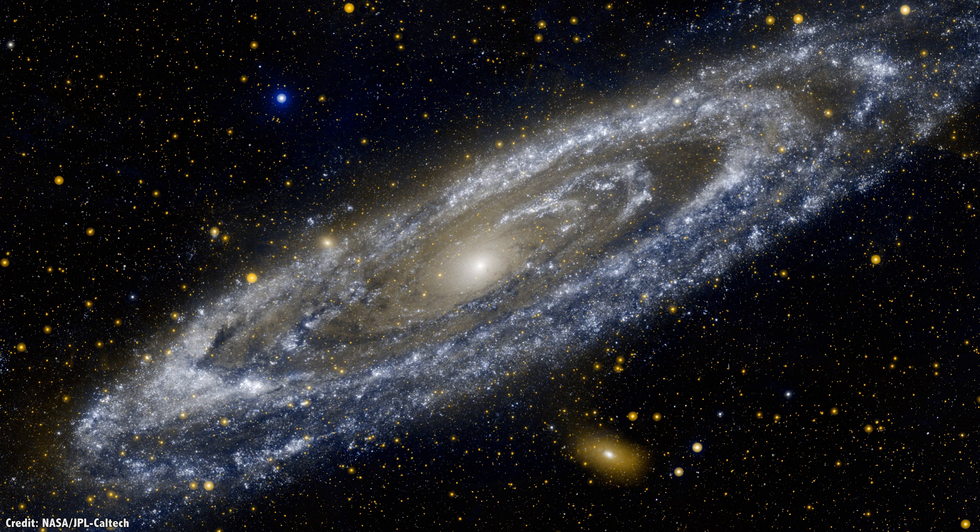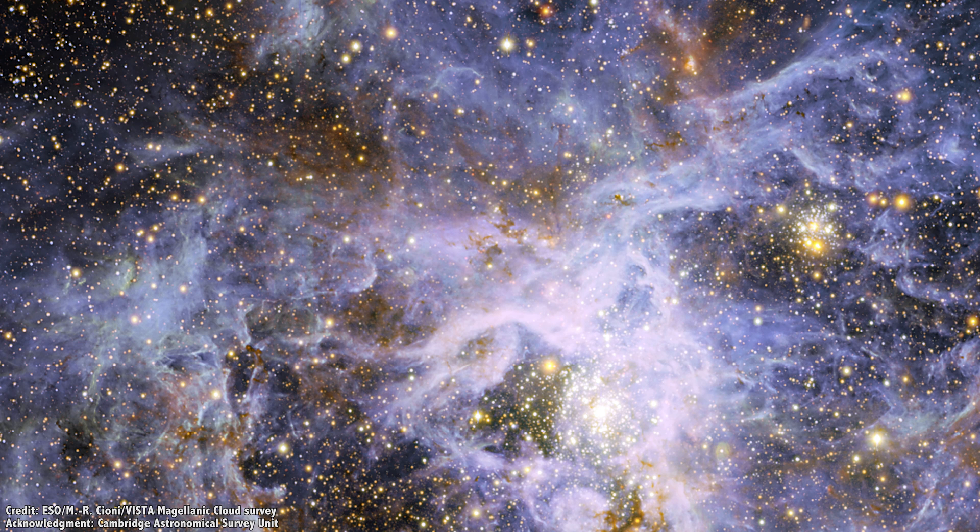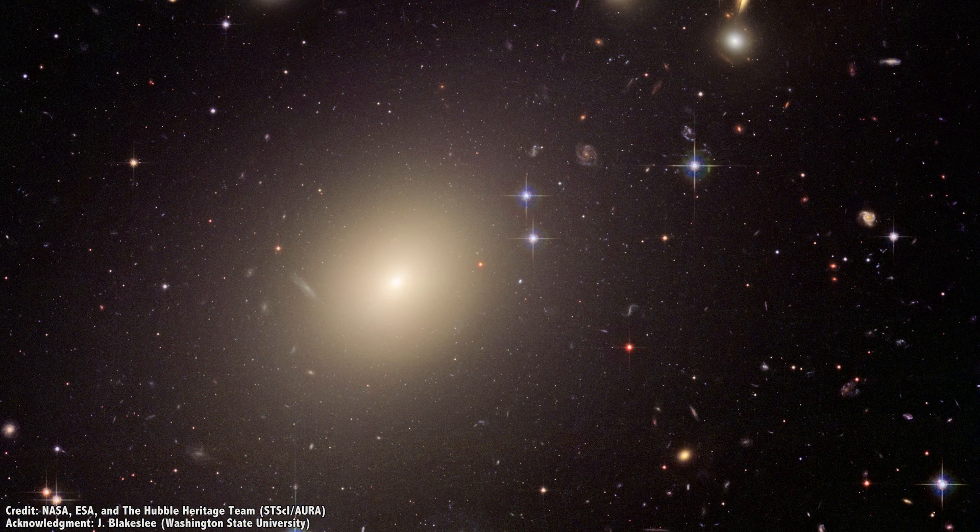Across the entire Milky Way, there are about 150 known globular clusters, with probably a few dozen more hiding behind the disk of the galaxy from our vantage point. As we look out into the Universe, we can see that all other galaxies have them too. Andromeda is much larger than the Milky Way and has hundreds, while smaller dwarf galaxies like the Small and Large Magellanic Clouds might only have just a few. Mighty elliptical galaxies could have tens of thousands.